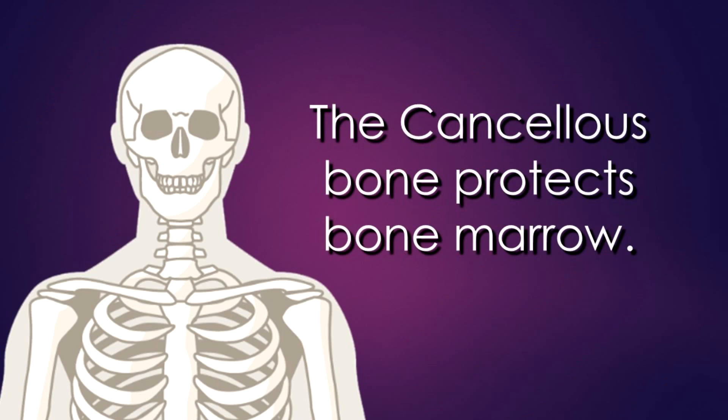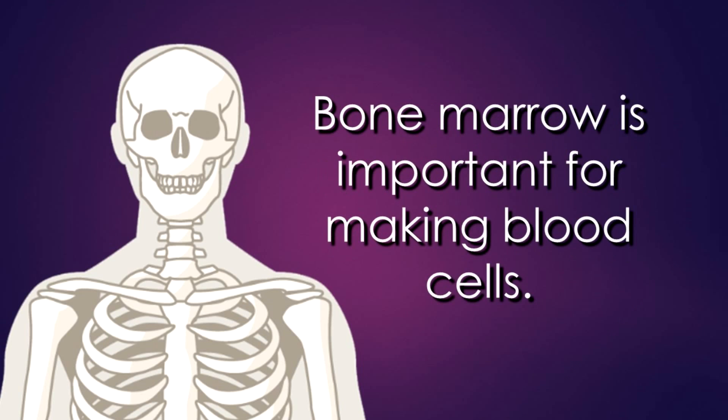The cancellous bone protects bone marrow inside the bones. Bone marrow is important because it helps to make blood cells.